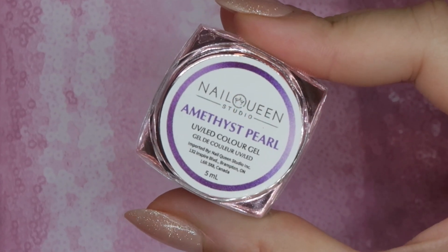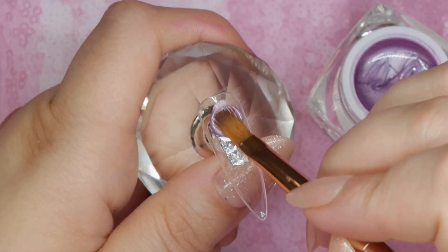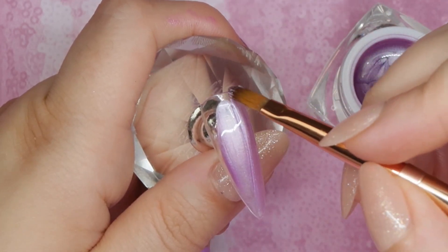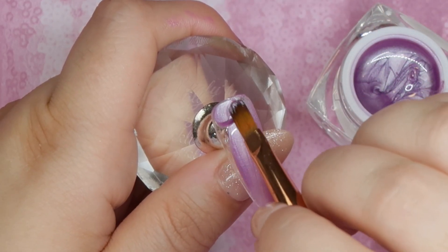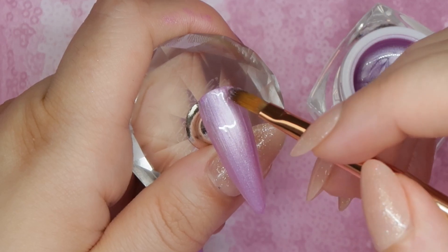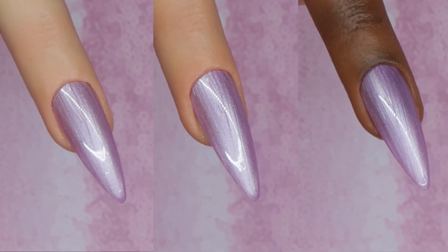This one is my favorite from the entire summer launch — this is Amethyst Pearl. It's a beautiful purple metallic pearl shade with some silver undertones. It goes on beautiful in one-coat coverage, though you could do a second coat if you want it more bold. I can see so many fantastic nail designs with this, especially some marble or marble stone nails. Although I have a lot of metallic purples in my collection, I do not have one like this with that silver shade to it.